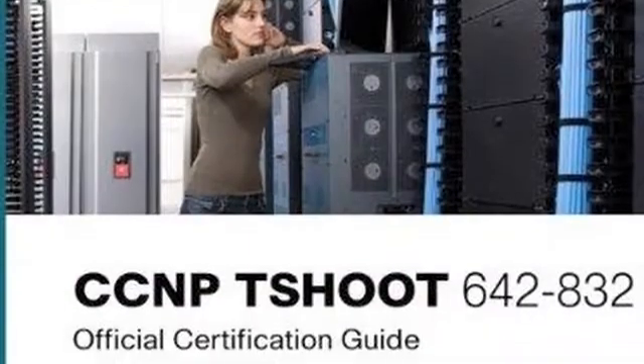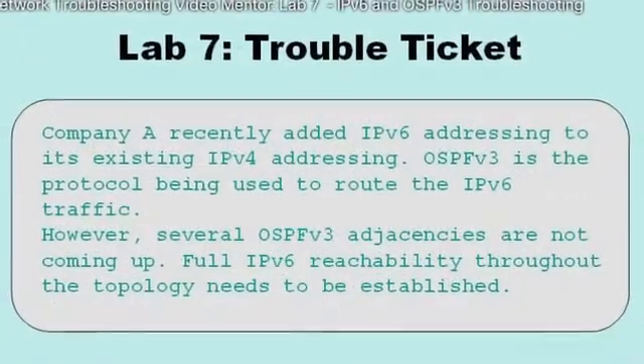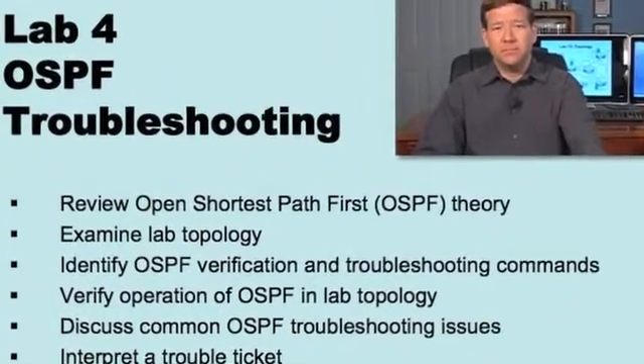With troubleshooting, it's kind of a unique topic. It relies a lot on experience, a lot on intuition, and it's hard to troubleshoot something if you don't know how it's supposed to work in the first place. So both my video product and the official certification guidebook teach the fundamentals before throwing someone into a troubleshooting scenario. Instead of just troubleshooting a BGP issue right out of the gate, we review the fundamentals, then give students a series of trouble tickets for hands-on and theoretical practice. And for visual learners, there are over seven hours of video resolving 12 separate trouble tickets.